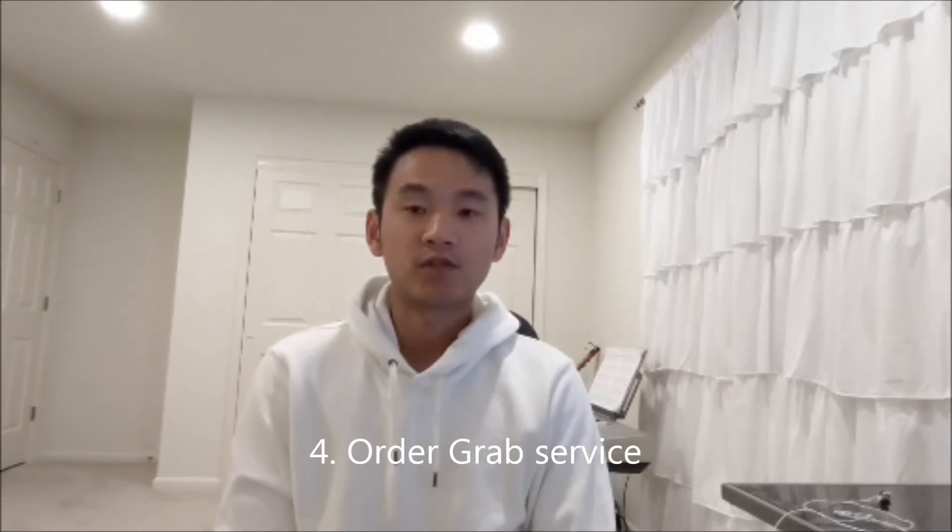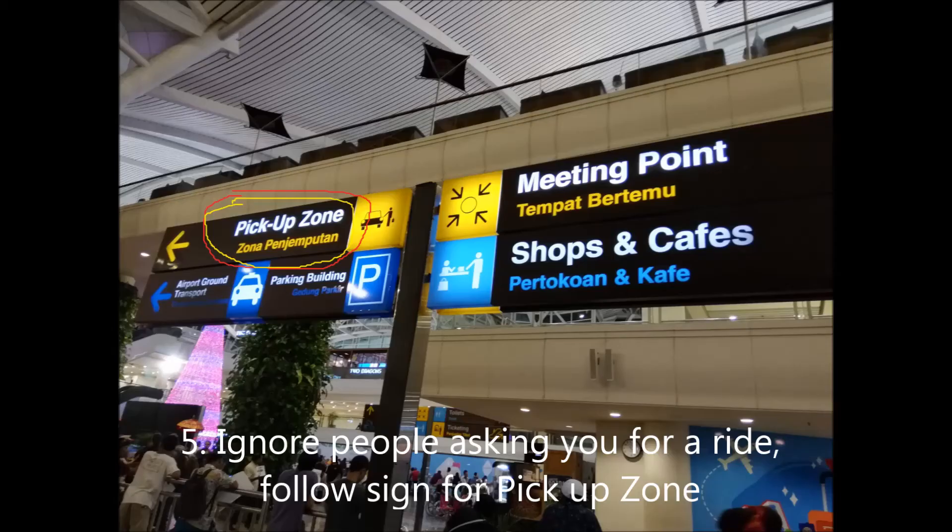Right before you exit the airport, make sure you order the Grab service on your phone to where you want to go. When you exit the airport, follow the signs and ignore all the people asking you for taxi service — they are scammers and will charge you a lot more.